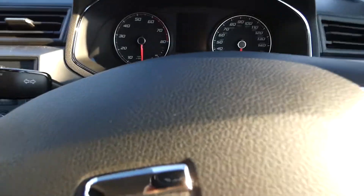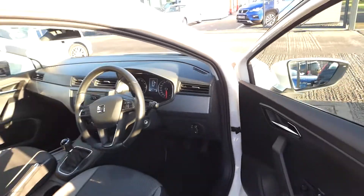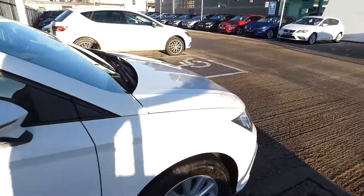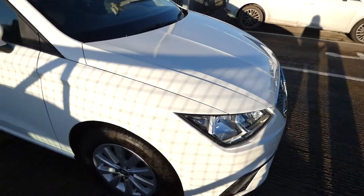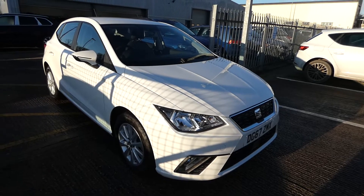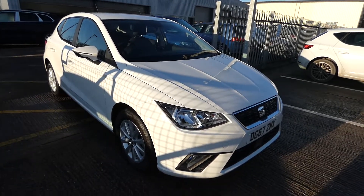In the front it's fitted with electric window switches. If you're interested in this vehicle, please feel free to pop over to Crusade and speak with a member of our used car sales team, or give us a call on 01270 864 430. Thanks for watching.